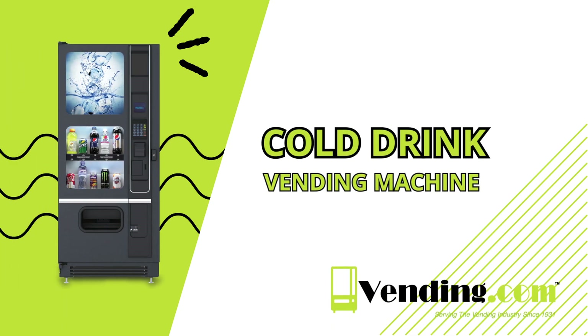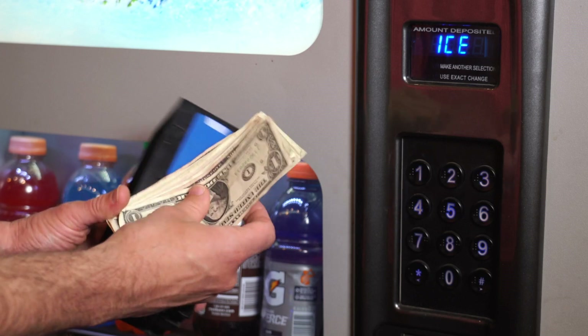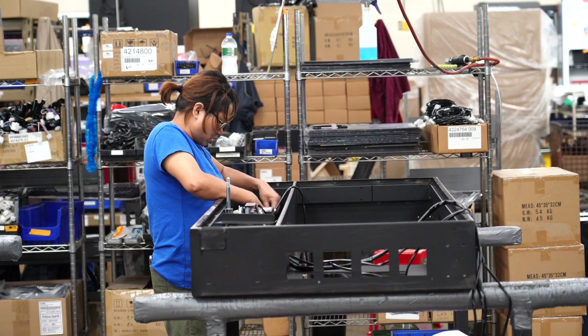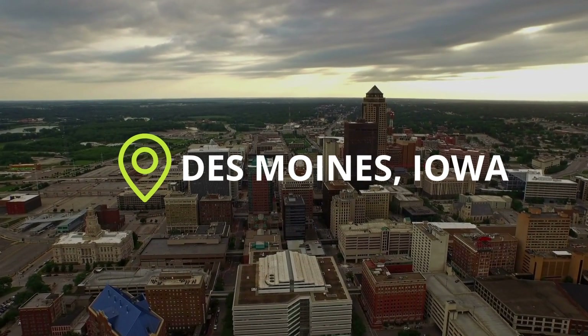Vending.com's cold drink vending machine is perfect for any location looking to increase profits while providing a refreshing service to employees and customers. The cold drink vending machine is built in the USA and comes factory direct from Des Moines, Iowa.